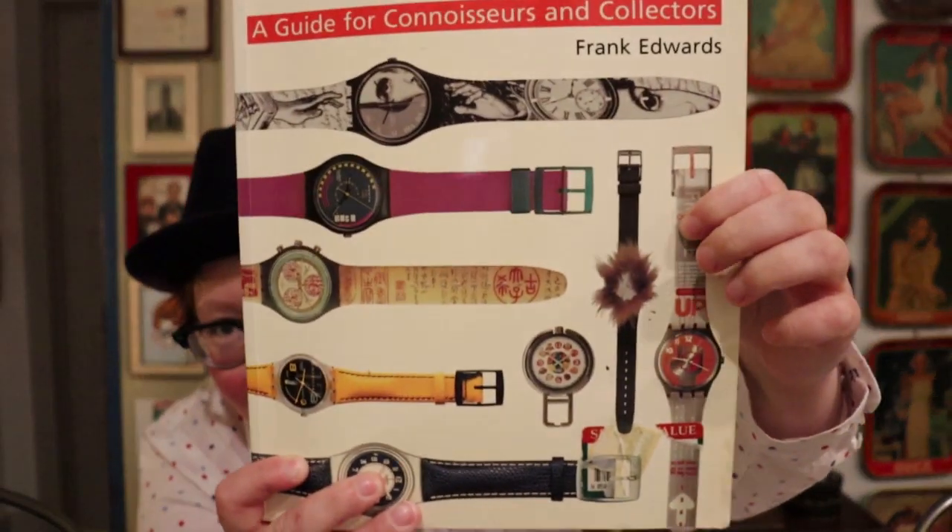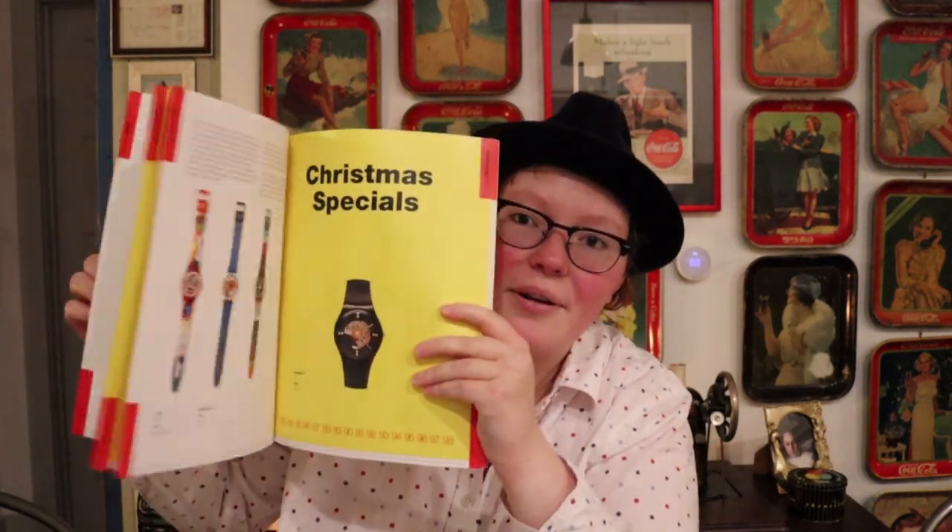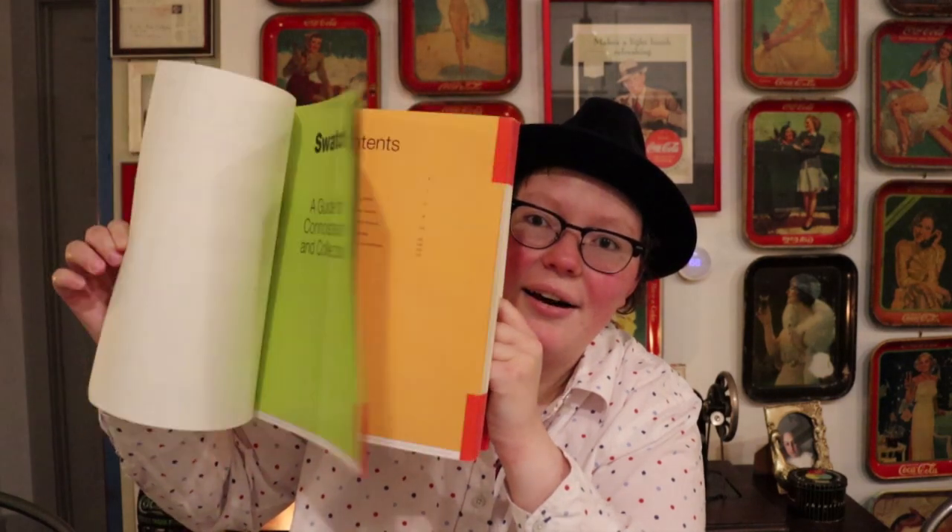Some of the watches from that time even have fur on them — they're just very fun. And this is a great book if you're wanting to start collecting. It showcases a lot of the watches from the 80s time period and they're just fantastic — really great graphics. You can pick it up for a couple of bucks online. I'm not sponsored by Frank Edwards, but I happen to really like his book. Look at the graphics — some of these are so much fun.